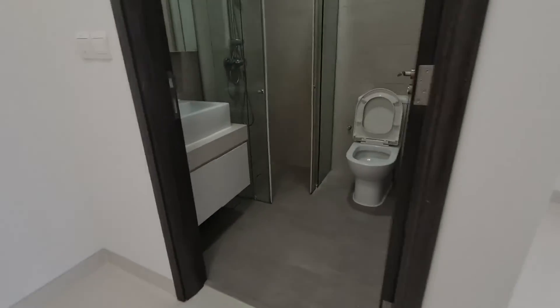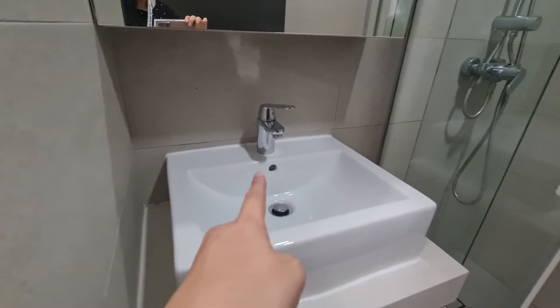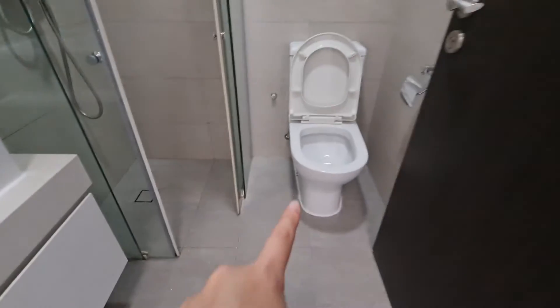The floors, the toilets are all clean. Even the corners here, they have put a white colour thing. All done up nicely for you.